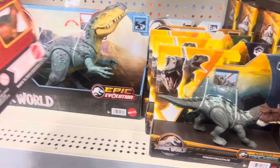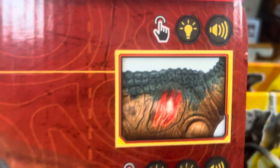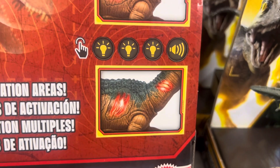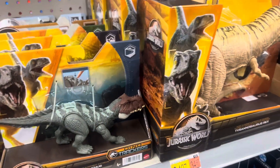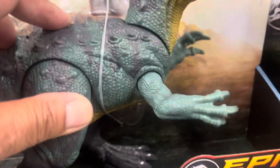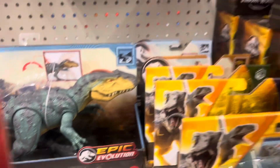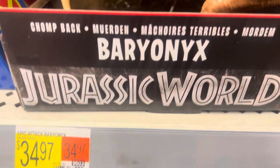It's a must-buy for the Jurassic World collection. Here's what it looks like on the back - Chomp Back Baryonyx. There's the battle damage areas right there - multiple action areas. It's pretty cool, kind of similar to the Neo Venator, but this one has no sound. This is a must-buy, Chomp Back Baryonyx Epic Attack, $34.97.